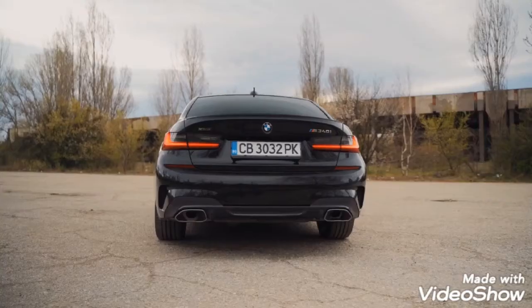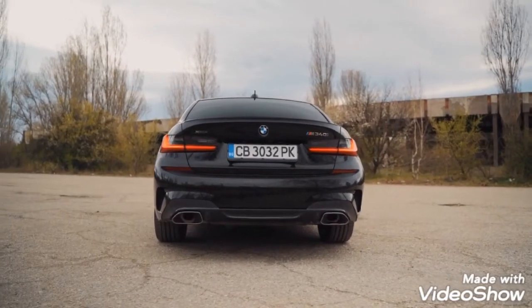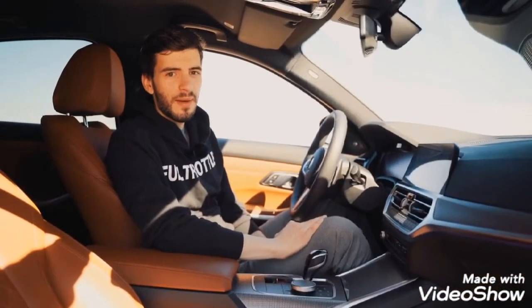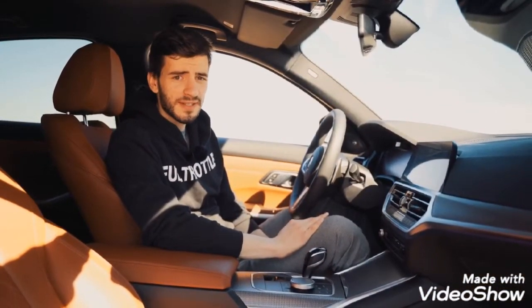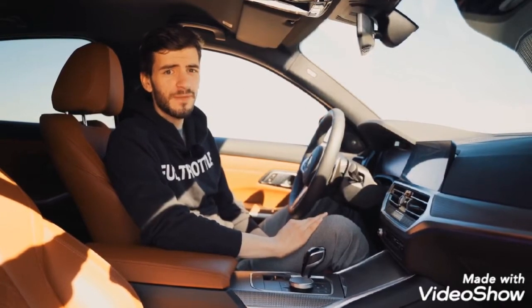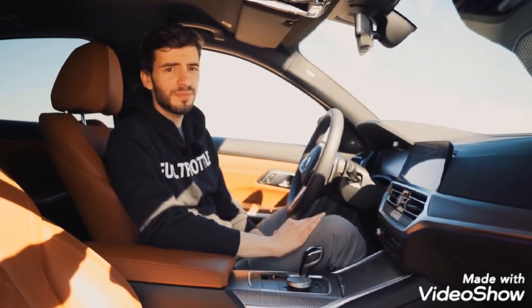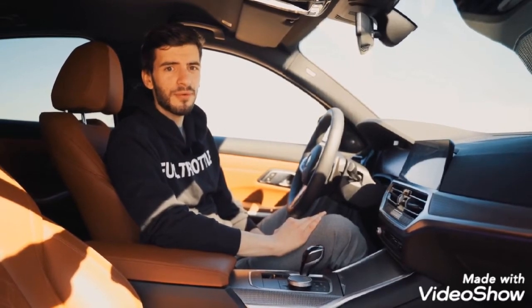Before you think we have gone crazy, let us explain why the new M340i is so good. The new BMW M340i is a very, very fast car. To demonstrate just how fast it is, we'll do a series of small drag races. Let's first put it against the previous model, the 335i.